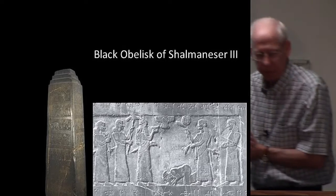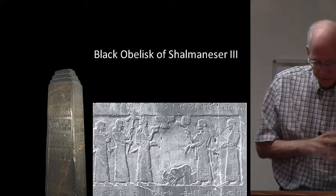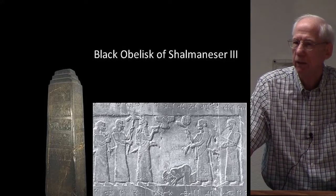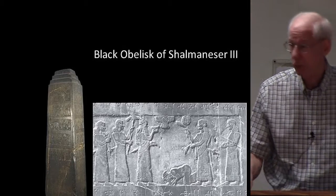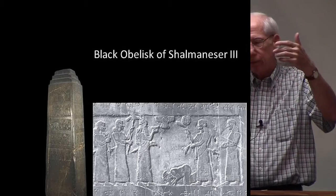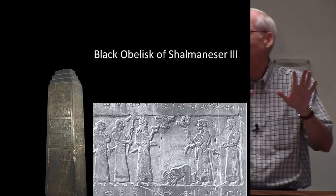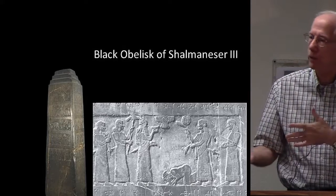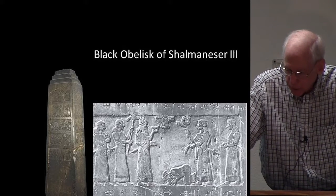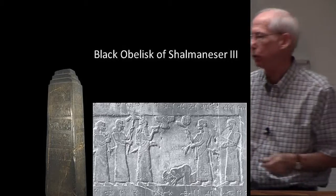In the campaign of 841 BC, Shalmaneser says that he besieged Damascus, which was governed by Hazael, and he received tribute from Jehu. We know from Scripture that Jehu is a king in Israel. We have this Black Obelisk that mentions him, and it says he received tribute from Jehu. We have panels that depict Israelites carrying various items of tribute to him.